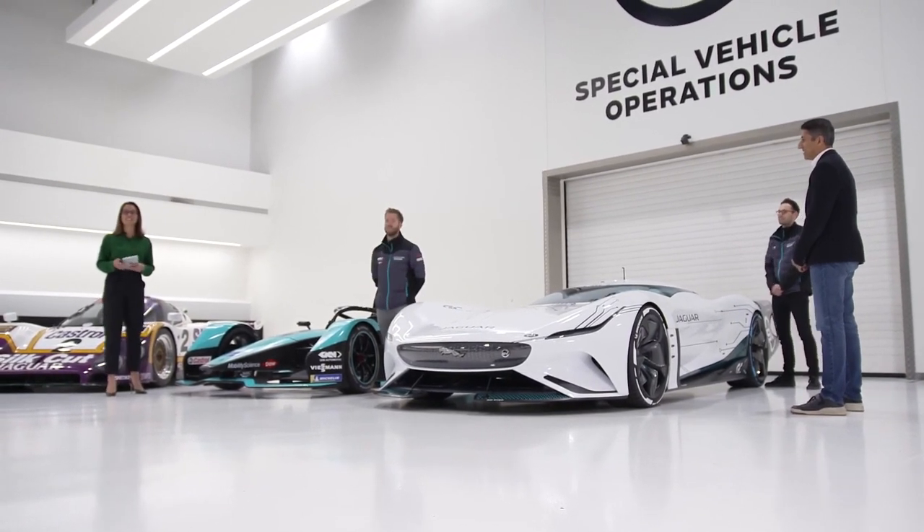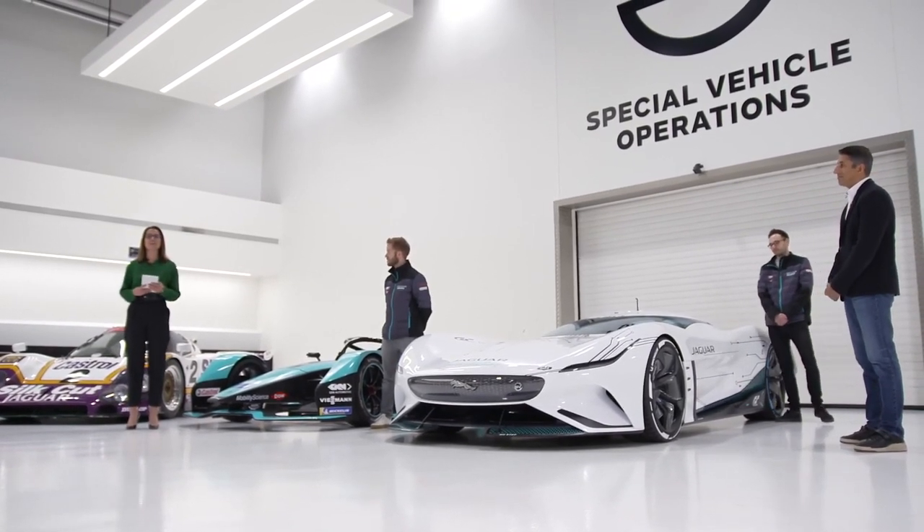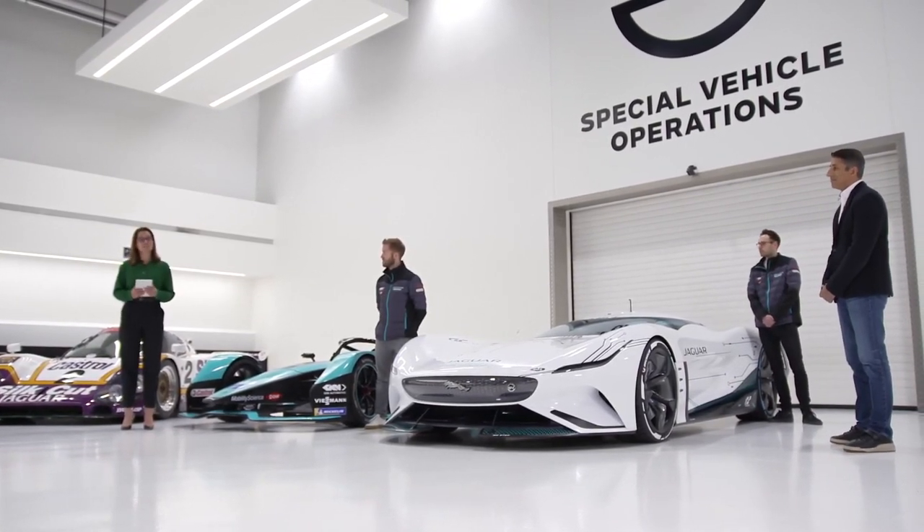Well, I also cannot wait to get my hands on it and have a go as well. The GTS-V is going to be coming to Gran Turismo in 2021.